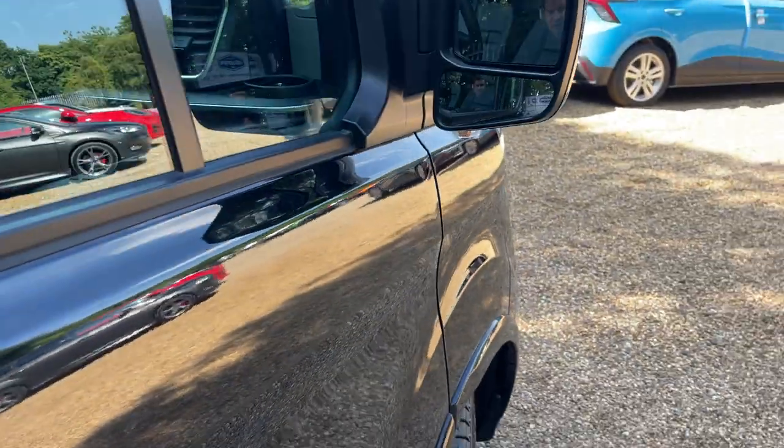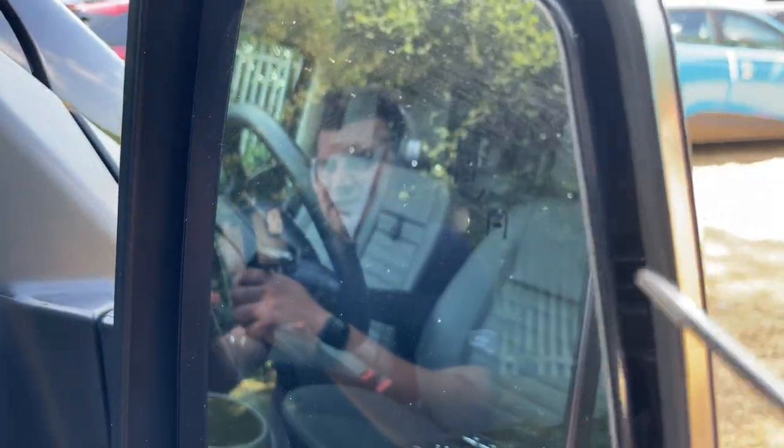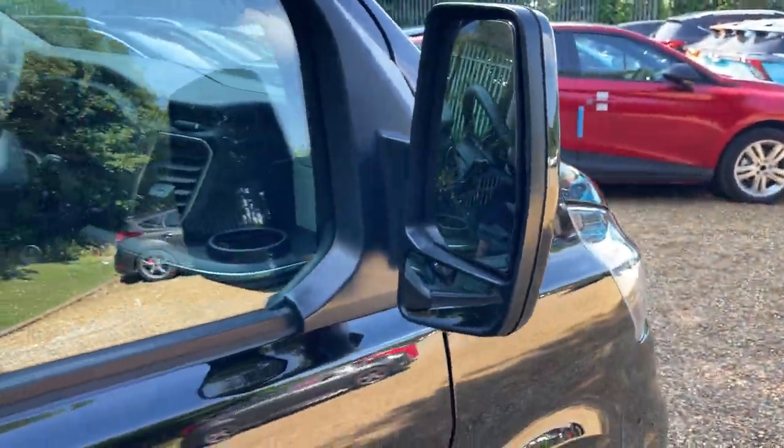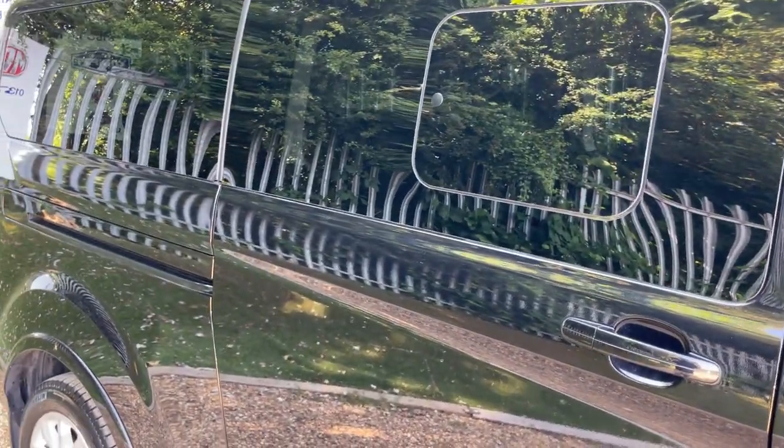Coming round the body of the vehicle now. This vehicle has the driver assistance pack, which includes things such as blind spot assist. In both wing mirrors they have a little icon with two vehicles in it — that'll illuminate orange if someone is in your blind spot on the near side or the offside.